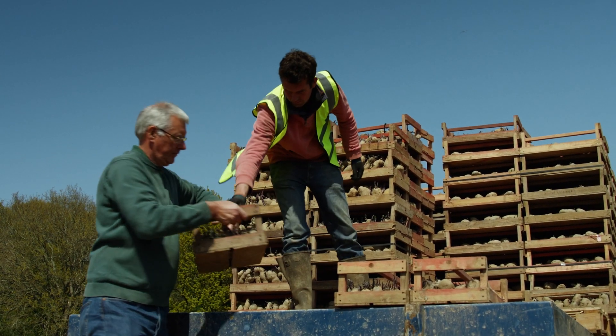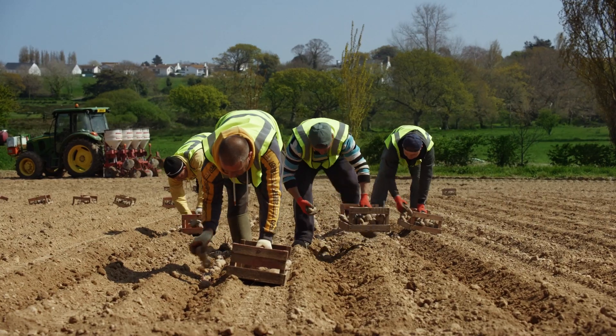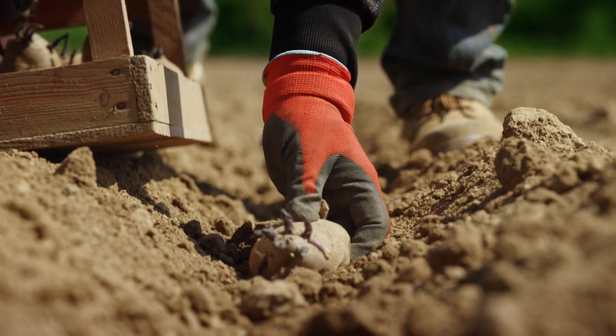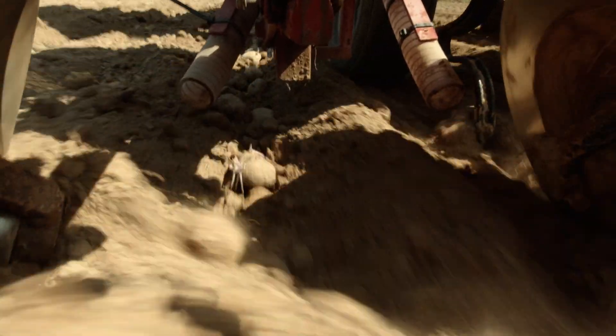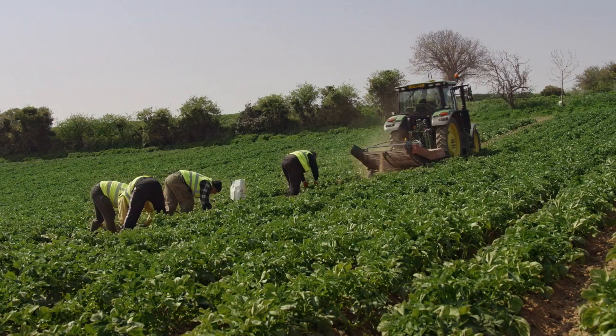How long does the harvesting season last? It's quite a short window, so from March to June. We do all we can to plant the potatoes with the shoot face-up, so they come out the ground quickly and get them to the M&S customers as soon as we can.